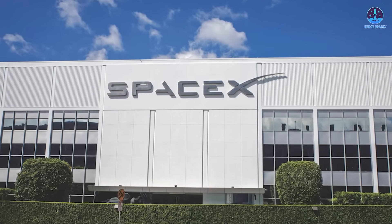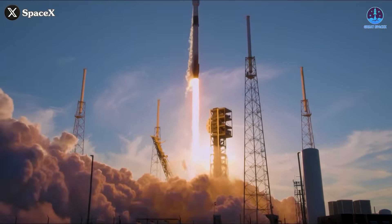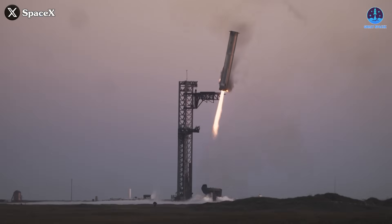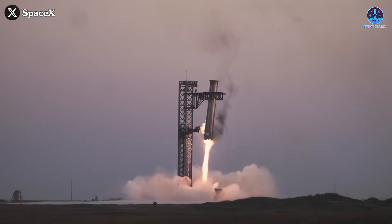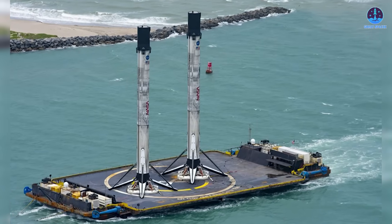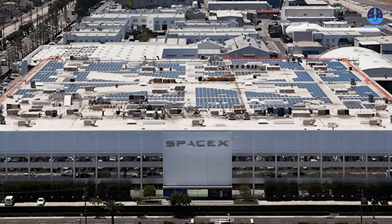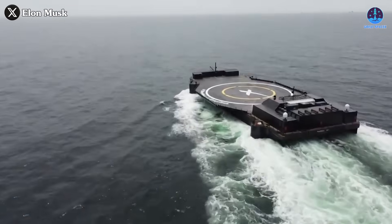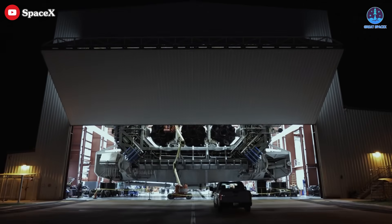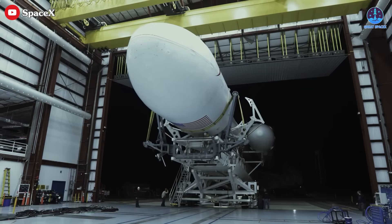But if any company is prepared to attempt such a feat, it's SpaceX. The company has redefined aerospace norms repeatedly — landing boosters vertically, recovering boosters at sea, and most recently, catching the massive Super Heavy booster with its Mechazilla arms. Landing two Falcon boosters on a single drone ship could be the next major milestone. Extensive upgrades will be necessary before this becomes a reality. SpaceX would need to reinforce its drone ships to withstand the shock and weight of dual landings.